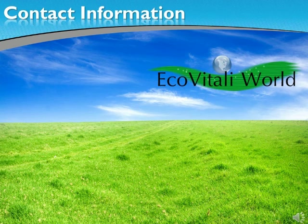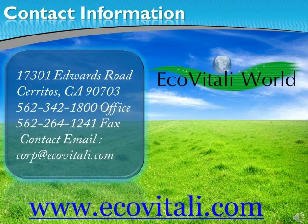Contact one of our sales executives for more information on how to reach a true green status with EcoVitali. Our sales executives are prepared to perform and deliver a quote, schedule an air, bacterial or environmental testing for you and advise you on the best products for your project.